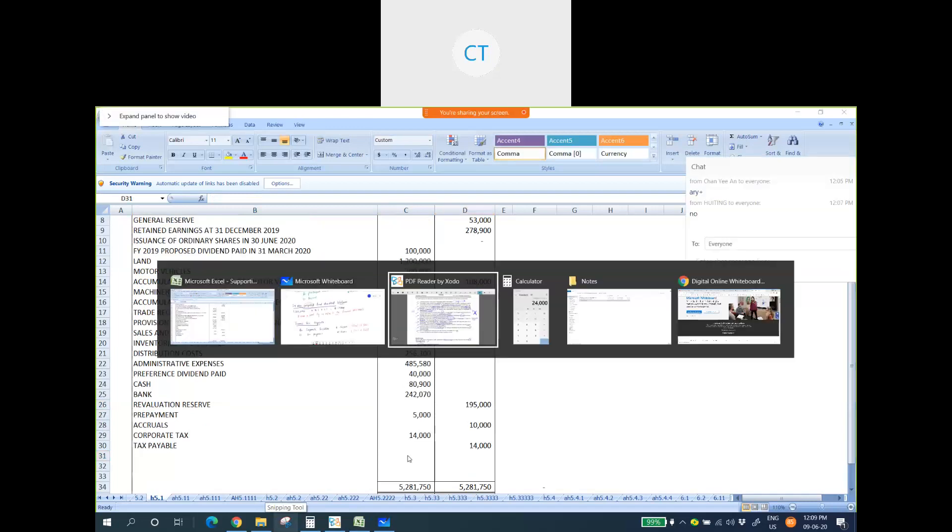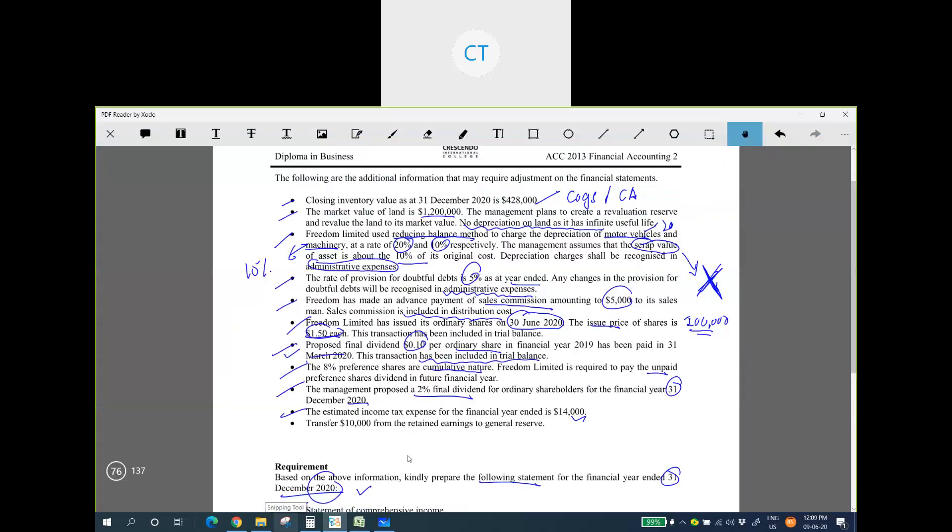The final item: a transfer of $10,000 from retained earnings to general reserve. This will be recorded in the statement of changes in equity later. All trial balance adjustments are now complete.